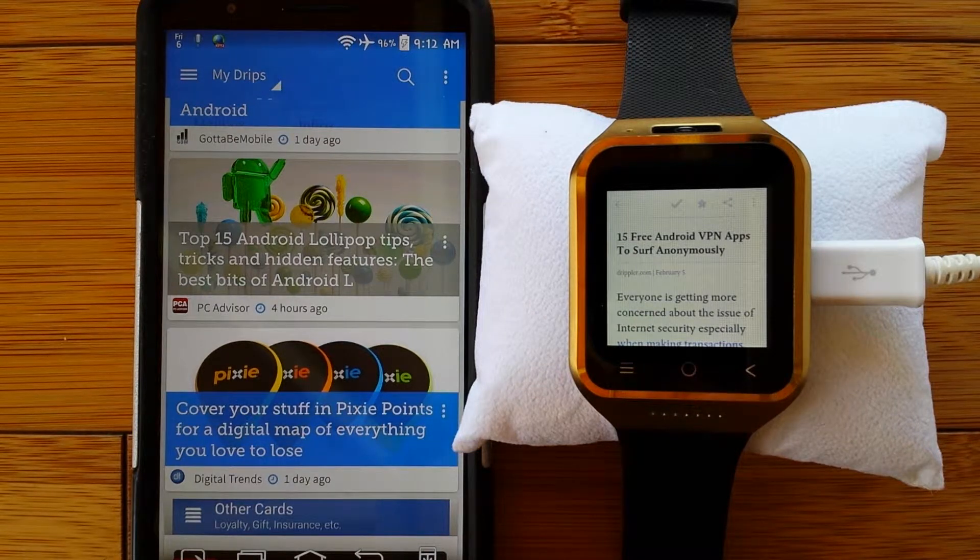Greetings and welcome to SmartWatchTix. What we're going to talk about today not only applies to your smartwatch, but your smartphone as well. And unfortunately, it appears to be a topic we all need to start paying attention to. That's the one of security.